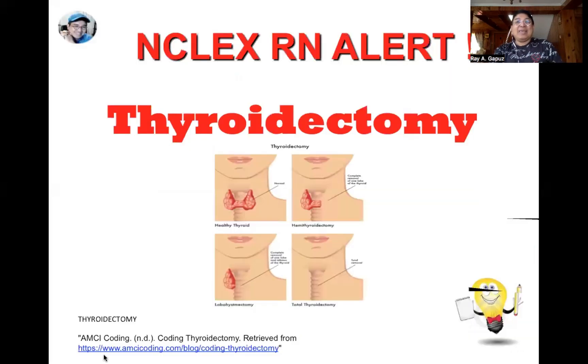The next important concept is complications post-thyroidectomy. This is important because one of the concepts covered in the test is reduction of risk potential — meaning the nurse must identify factors that could potentially trigger worsening of the client's condition. We always have to be on the lookout for the development of complications. The two most common complications post-thyroidectomy are hypocalcemia and injury to the recurrent laryngeal nerve.